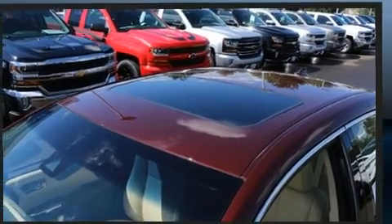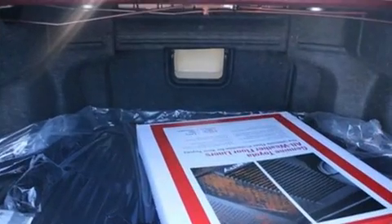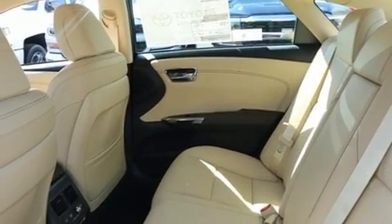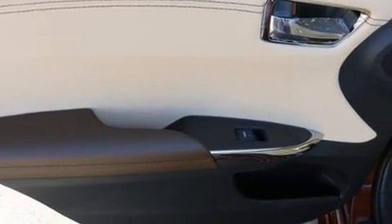Toyota ensures the safety and security of its passengers with equipment such as front and rear side impact airbags, an emergency communication system, and four-wheel disc brakes with ABS.